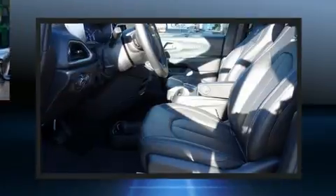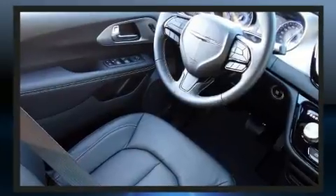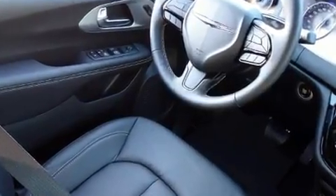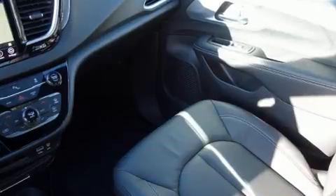All of the premium features expected of a Chrysler are offered, including front and rear reading lights, one-touch window functionality, a blind-spot monitoring system, a power rear cargo door, and air conditioning.